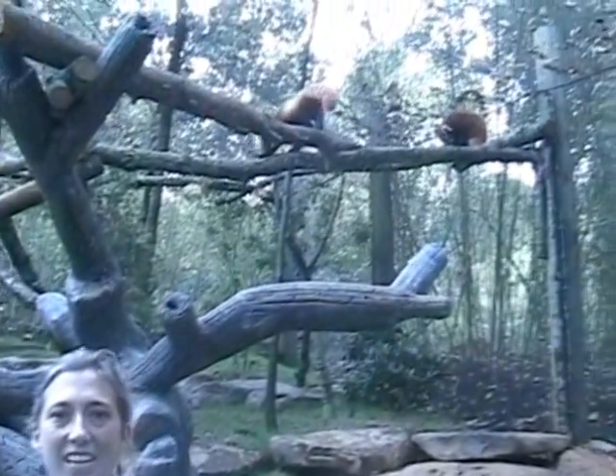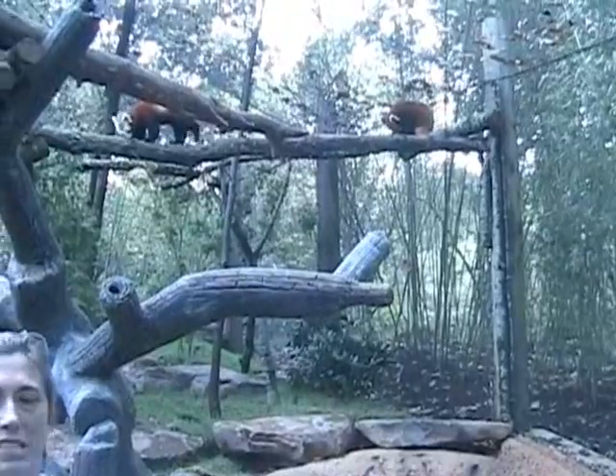Behind me are Sebastian and Akali, two of our newest residents here at the Boyd Family Red Panda Village.